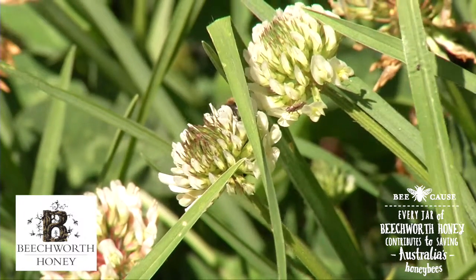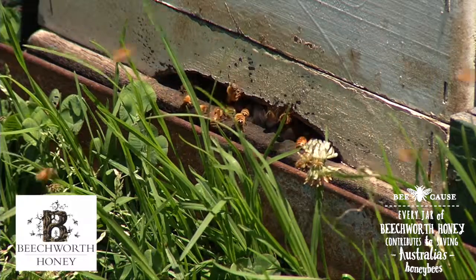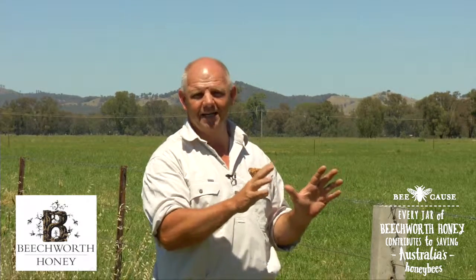These honeys come from basically the same geographical position every year. We go to the farmers that grow the canola and the lucerne fields — we know these people, we've known them for years. They're farmers that become friends. So each year we just turn up at their place, we're welcomed there, and the bees go and produce that fantastic honey.